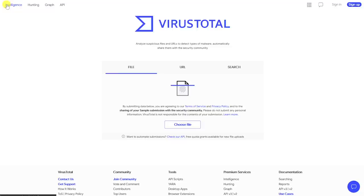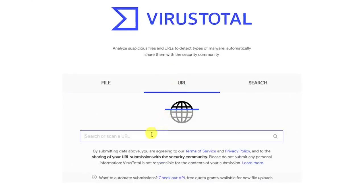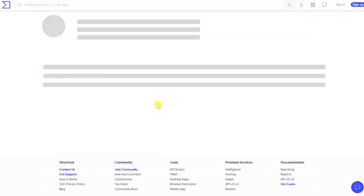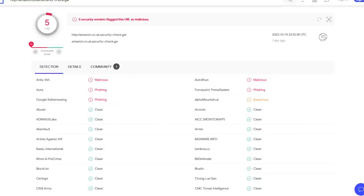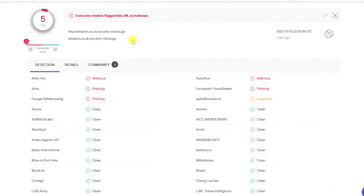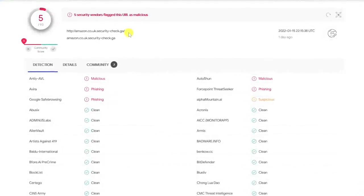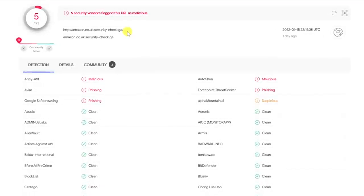Let's go back to the home page. To scan the URL of a website, select URL and type or paste the web address into the search box, then hit enter. If you get a result detecting issues with the address you entered, like in this example, it's probably best to avoid going to that site — because the full URL looks suspicious and more than a couple have detected an issue, meaning it's likely not a false positive.